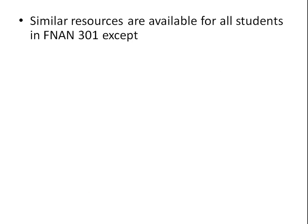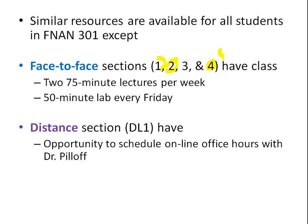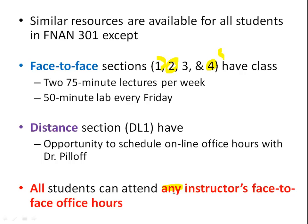The course is very similar for everybody. Traditional sections have two lectures per week and a 50-minute lab. Distance students have an opportunity to schedule online office hours with me, since in-person office hours were very rarely used. One thing all students have access to is any instructor's face-to-face office hours — between the three professors and nine TAs, there are hours available all the time when you can come in, meet with someone, and ask questions.